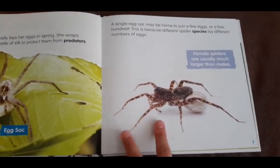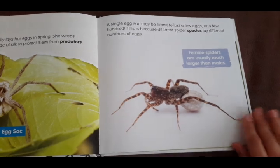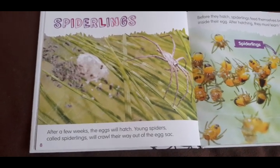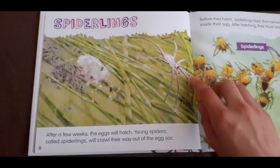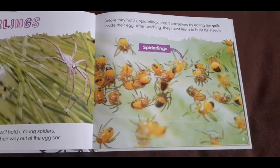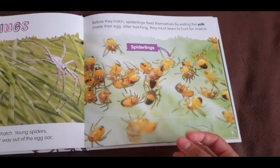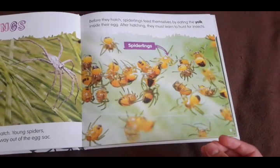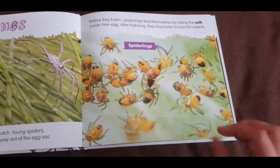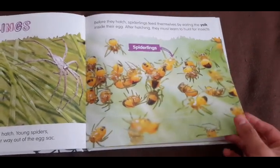And when you see two spiders that look alike and one is larger than the other, usually the one that's bigger is the female spider. Spiderlings — after a few weeks, the eggs will hatch. Young spiders are called spiderlings, and they will crawl their way out of the egg sack. Before they hatch, spiderlings feed themselves by eating the yolk inside their egg. Just like a chicken egg has a yellow yolk inside, spiders eat part of the inside of the egg while they're still in it.